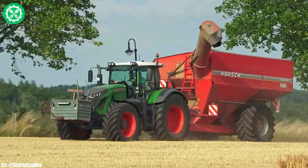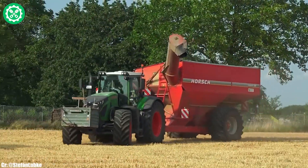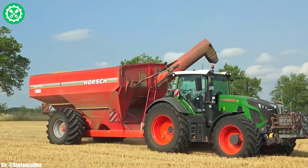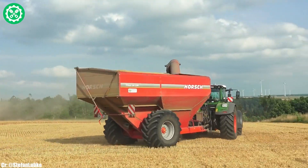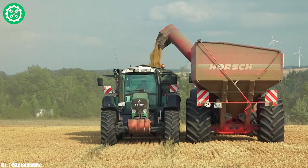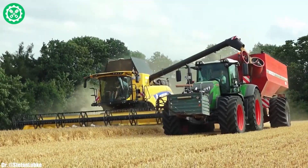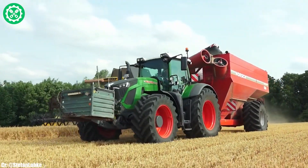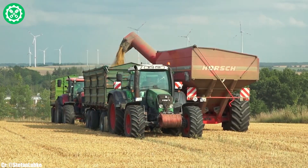Its Vario transmission ensures seamless speed control and optimal fuel efficiency, adapting dynamically to varying field conditions. The Vizio Plus cab offers operators a spacious and technologically advanced workspace, featuring intuitive controls for ease of operation. Renowned for its durability and adaptability, the FENT 936 is a preferred choice among farmers seeking a high-performance tractor to tackle the challenges of modern agriculture. This model stands as a testament to FENT's commitment to delivering reliable and efficient solutions for the agricultural sector.